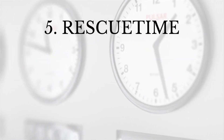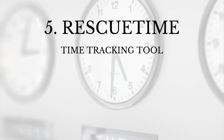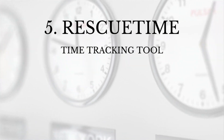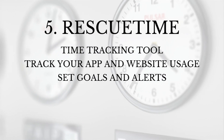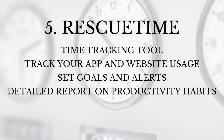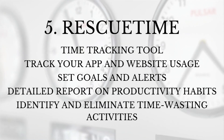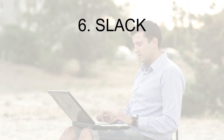Number five: RescueTime. RescueTime is a time tracking tool that helps you understand how you're spending your time. With RescueTime, you can track your app and website usage, set goals and alerts, and get detailed reports on your productivity habits. RescueTime can also help you identify and eliminate time-wasting activities.